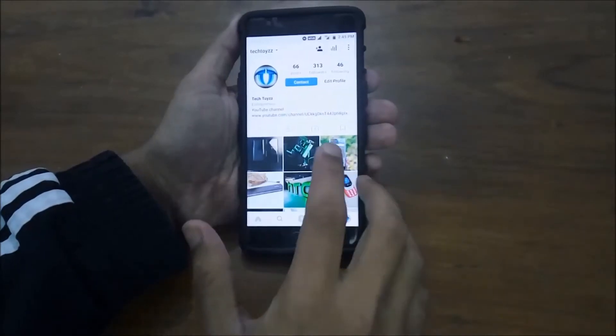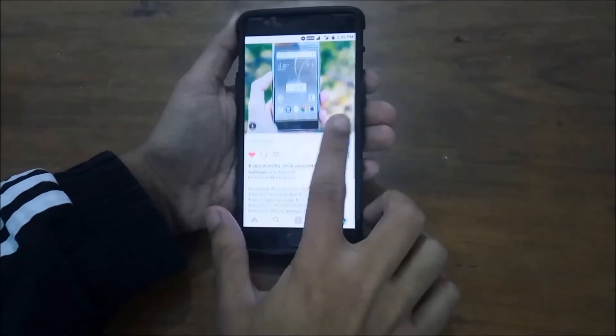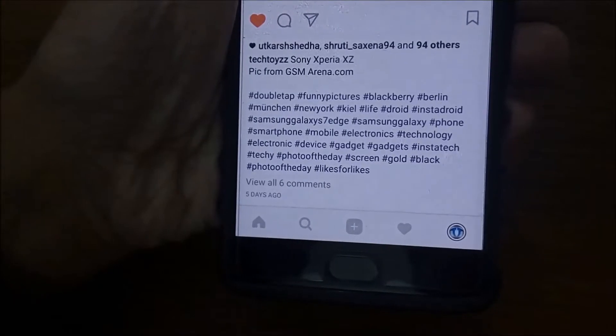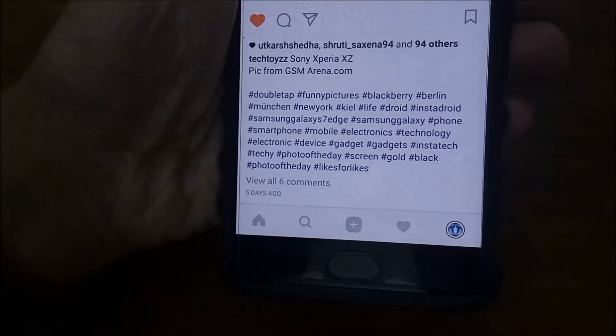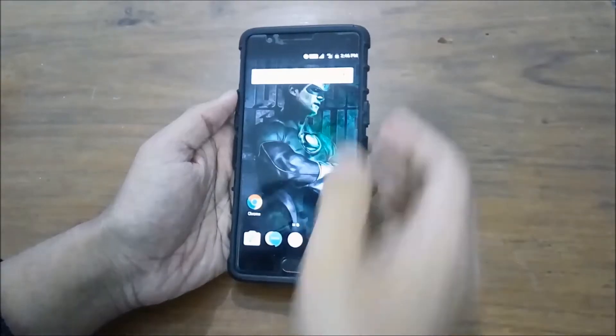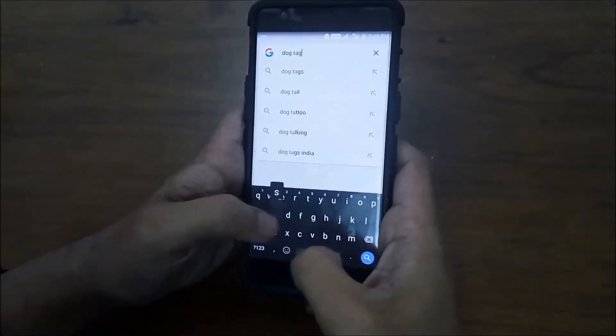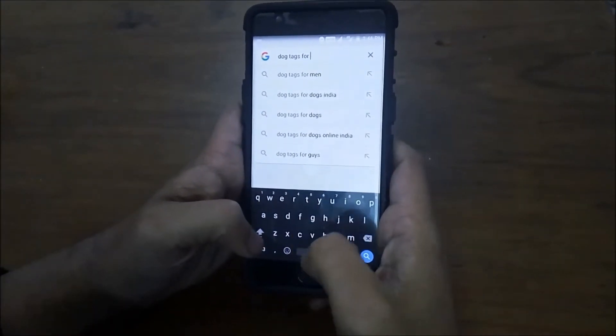Tip number 1 to get more Instagram followers is to use hashtags on your images. By using different hashtags on your images, you get noticed by a lot of people who generally search for that hashtag. For this, just head to Google and type the word you want hashtags for. For example, let's search for dog tags for Instagram photos.